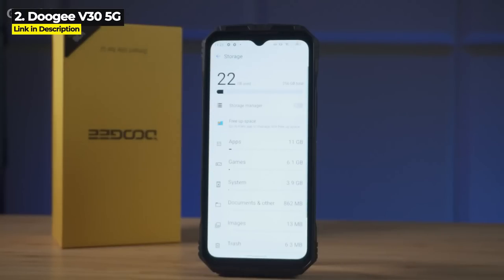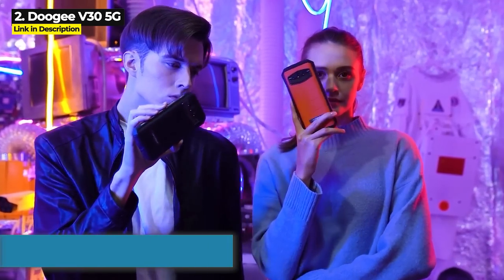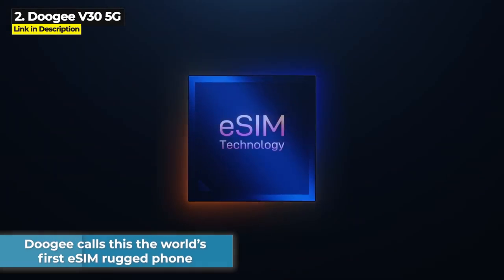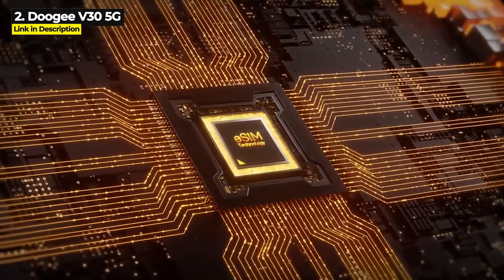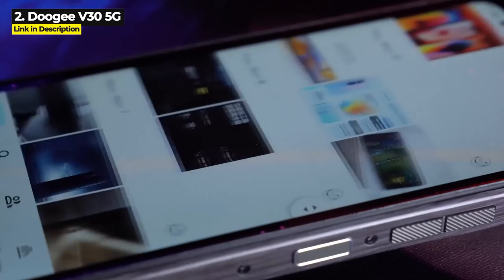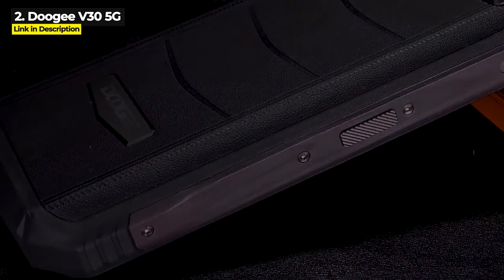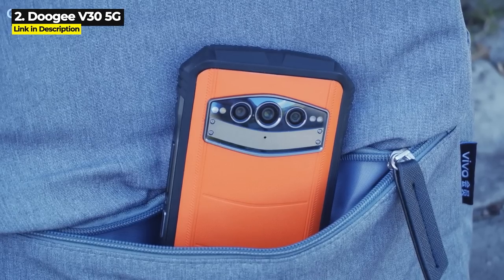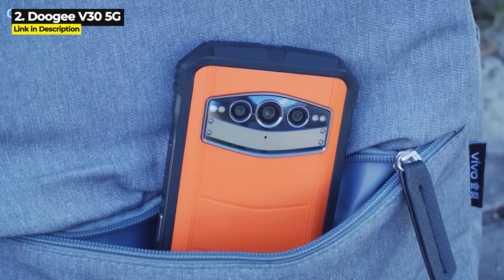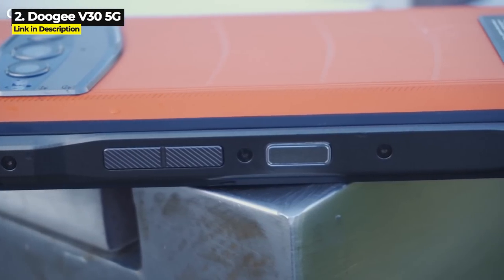It runs on a dual 5G octa-core Dimensity 900 chipset and has a 108 megapixel main camera and a 20 megapixel night vision camera. Doogee is calling this the world's first eSIM flagship rugged phone, and with a 120Hz ultra high refresh rate, they say it's the smoothest running rugged phone display yet. The V30 is designed to look and feel like the interior of a luxury car — the back has a leather texture and the side has a composite wood grain texture. Doogee also set out to design the best speakers on any rugged phone.